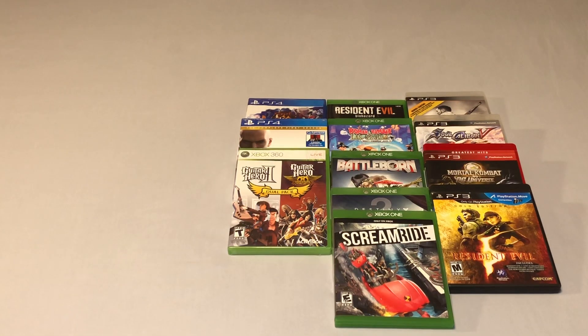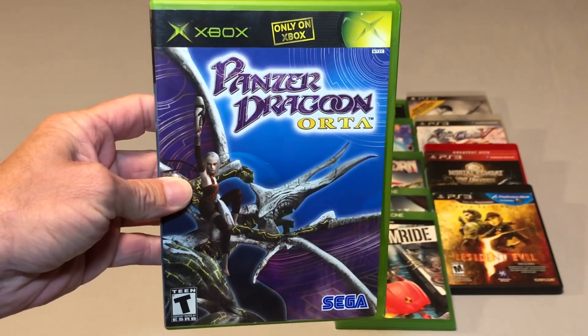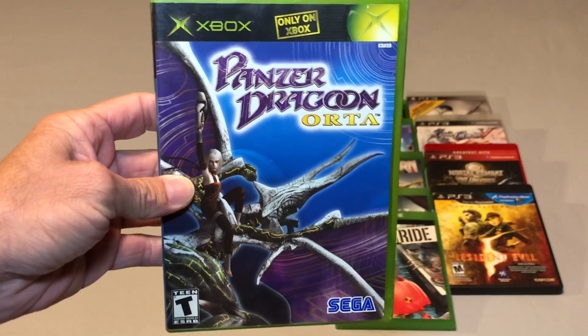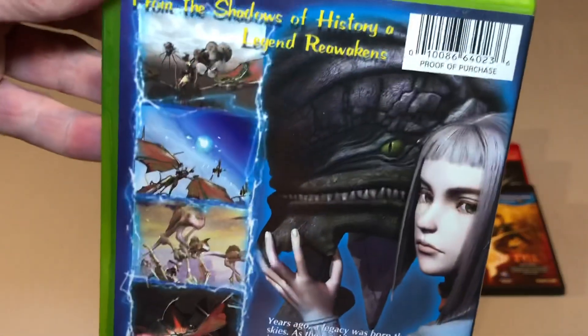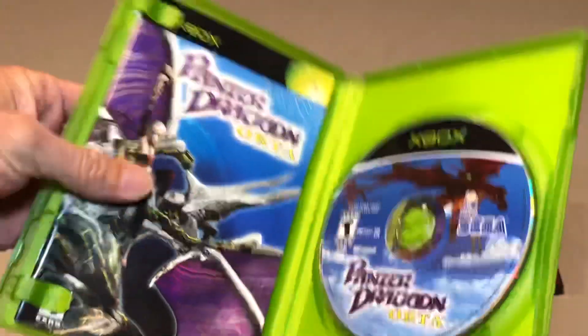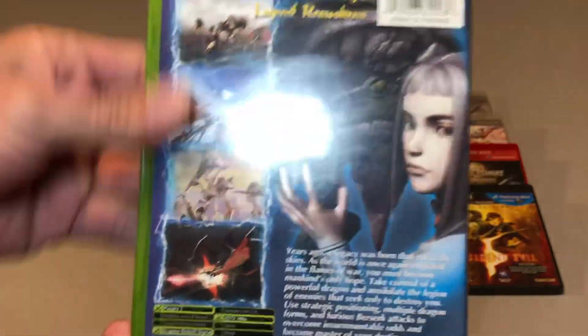This was an eBay pickup — a game I've been wanting for a while but kept losing track of every time I'd go to order games. That is Panzer Dragoon Orta. I do have Panzer Dragoon and Panzer Dragoon Zwei. I would love to get Saga but that game is like $1,000 or more, so I don't know that I'll ever own it. I was super happy to finally pick this one up — it's complete and I am a huge Panzer Dragoon fan.